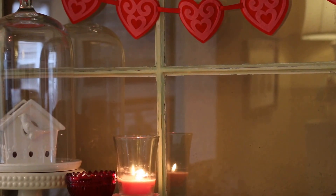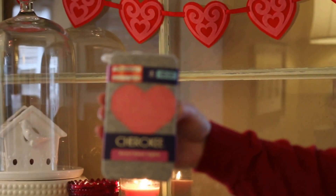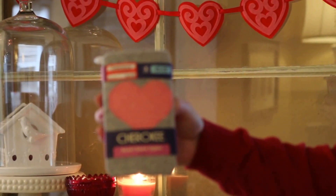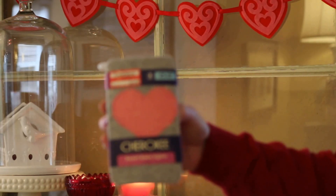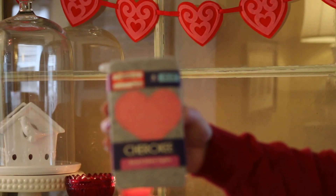So onto Valentine's goodies. I picked up these tights for my daughter at Target on clearance for $3.50. They're really cute — they're like a heather gray and they have a pink heart on them. What I love about these is that the heart lines up on the knee, so I think those will be adorable for Valentine's.